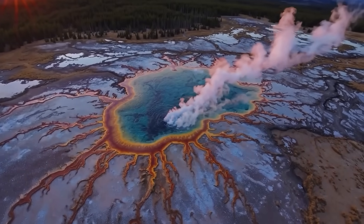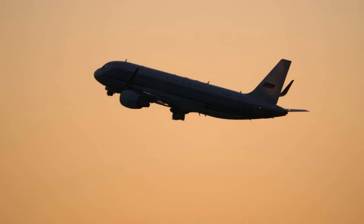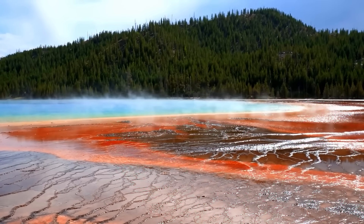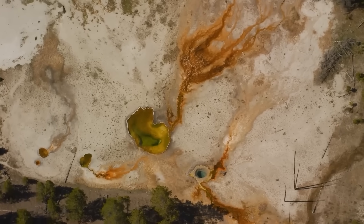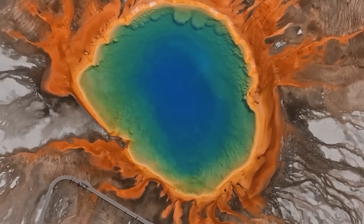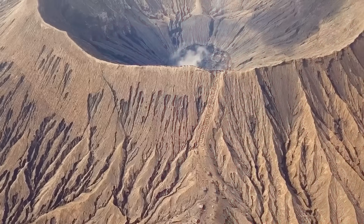For Yellowstone, even a small eruption would blanket vast areas with ash, disrupt air travel, and contaminate water supplies. But what if the unimaginable happened? A full-scale Yellowstone super eruption would be unlike any disaster in recorded history. Pyroclastic flows — searing avalanches of gas and rock — would obliterate everything within a hundred-mile radius. Cities like Bozeman and Jackson Hole would be reduced to rubble within minutes.